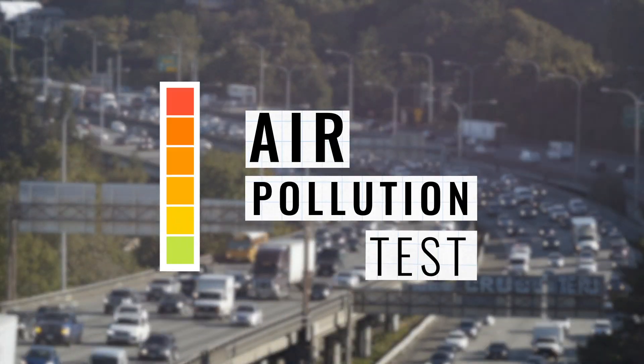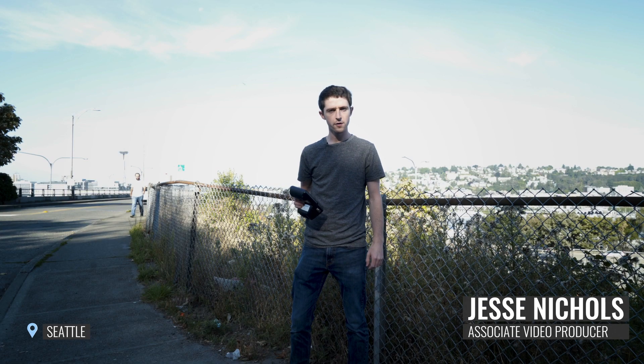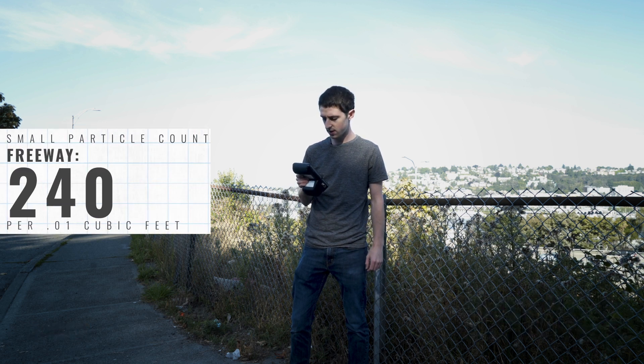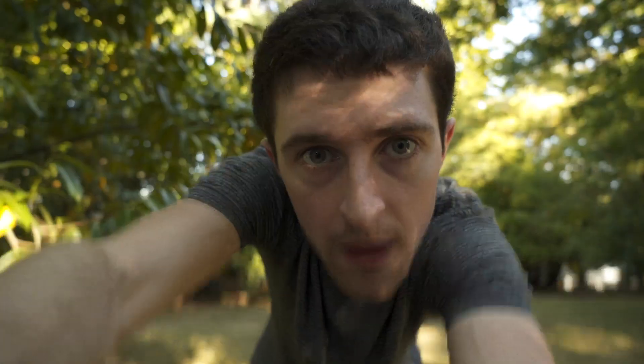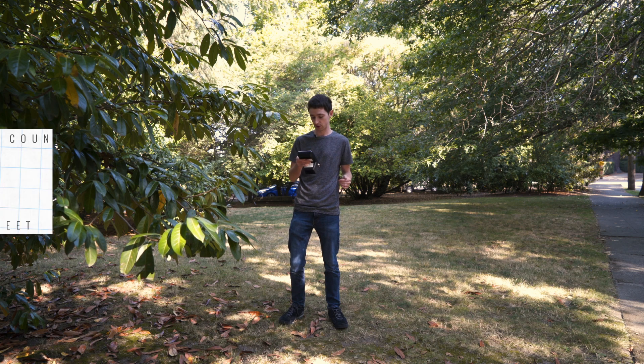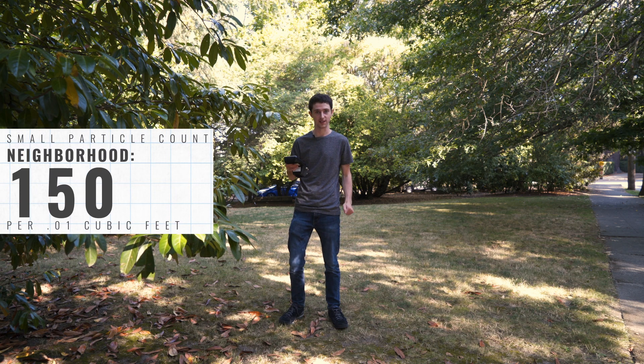I'm about to do an air pollution test. I'm here at the I-5 overpass, and I'm getting small particle count readings of around 240. I'm one block away from the freeway in a residential neighborhood, and the particle counts are down to around 150 to 160.